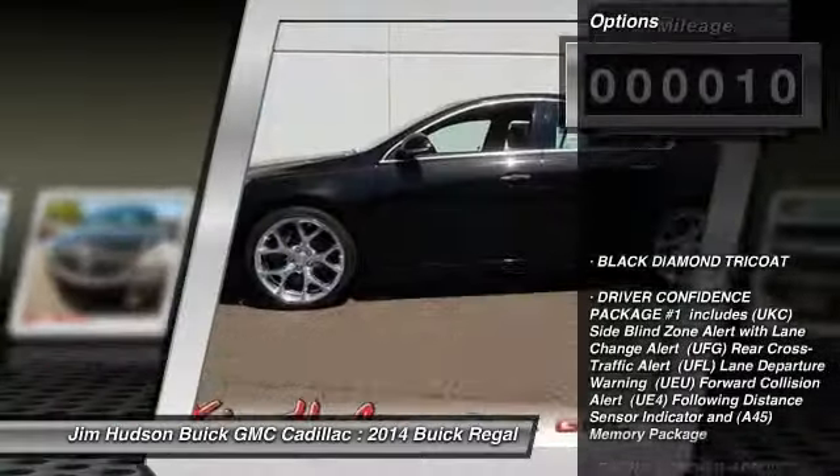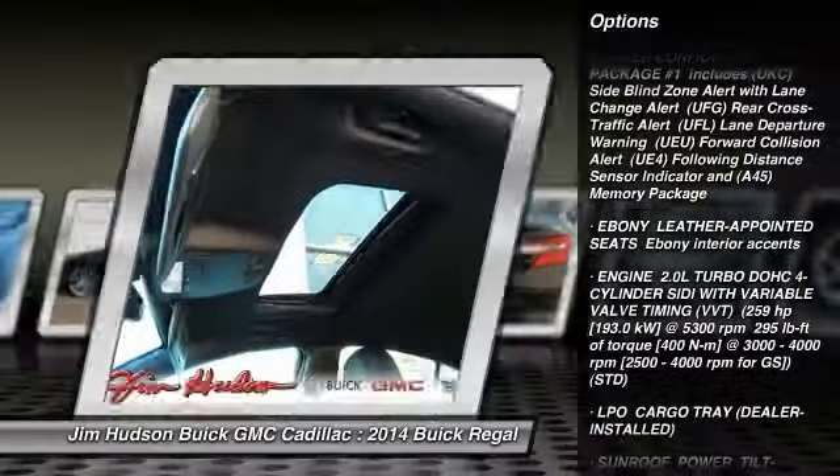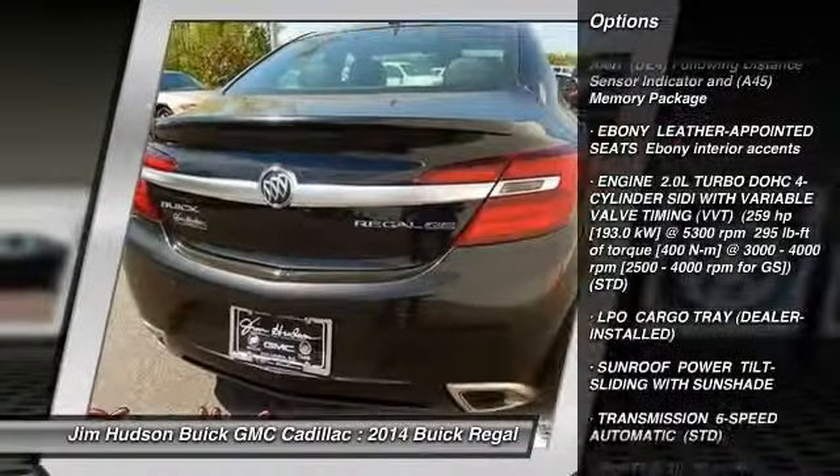Here are some of this vehicle's great options: stability control, power passenger seat, steering wheel audio controls, navigation system.